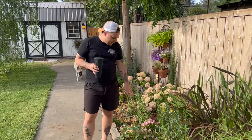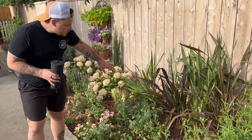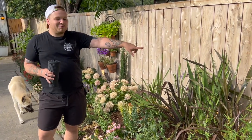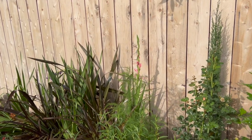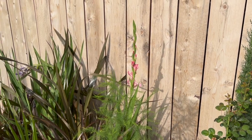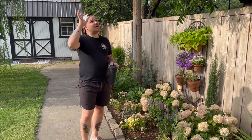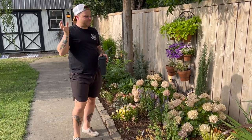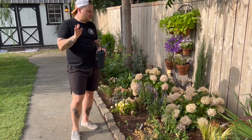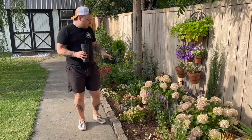Coming this way, we have a couple more dahlias and some New Zealand flax and some gladiolas that have started to fizzle out — you can see the pink one back there, almost variegated, light pink with super dark tips. Coming down this way, this bed is kind of a mess and I've kind of been ignoring it because of this tree — everything is so sticky and gross I don't even want to be in this bed or put anything pretty in it.